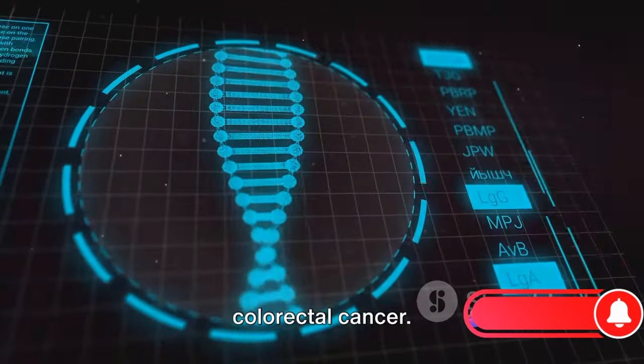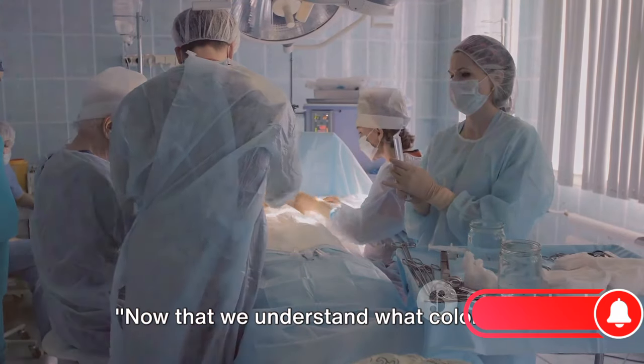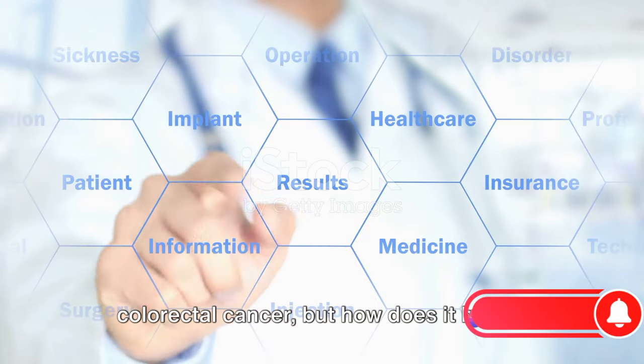There's no denying the seriousness of colorectal cancer, but understanding it is the first step towards defeating it. Now that we understand what colorectal cancer is, let's delve into how surgery can help. Surgery plays a pivotal role in treating colorectal cancer.